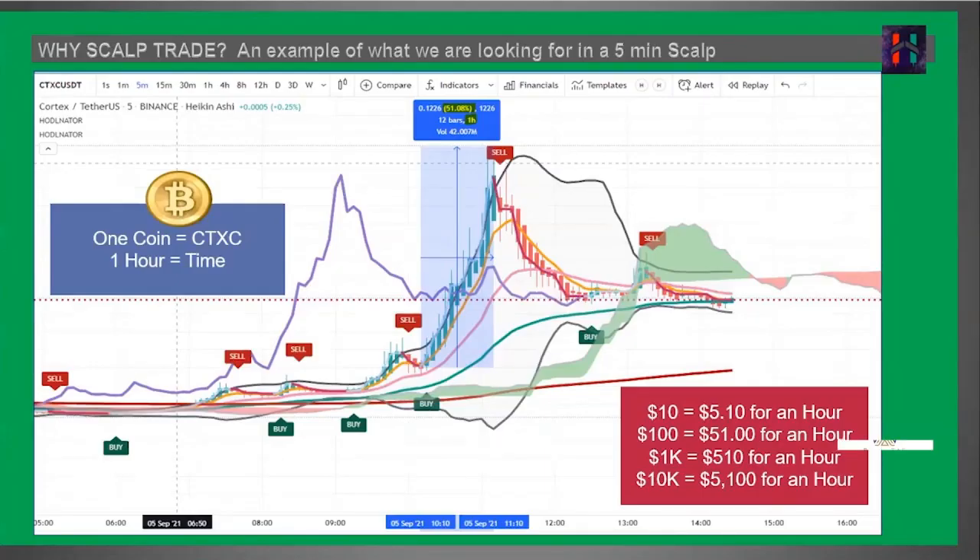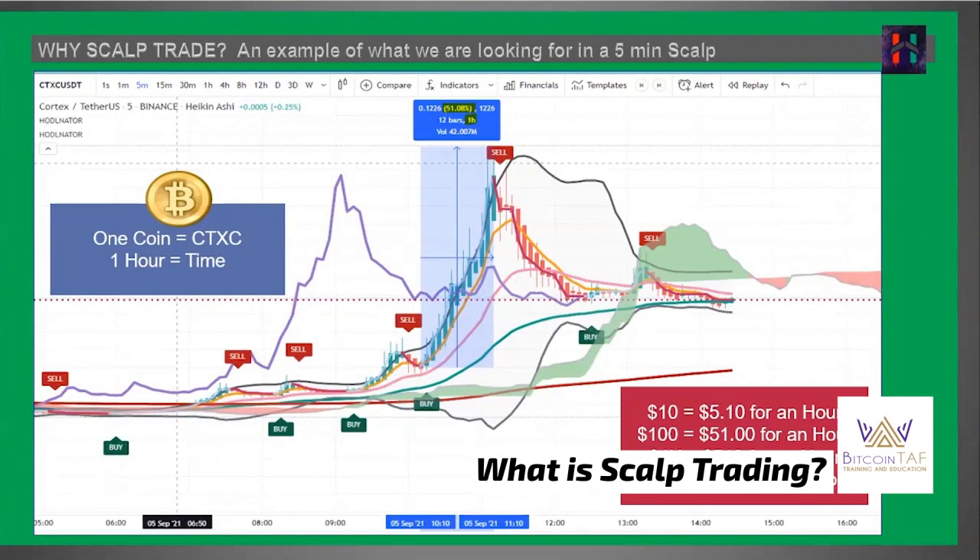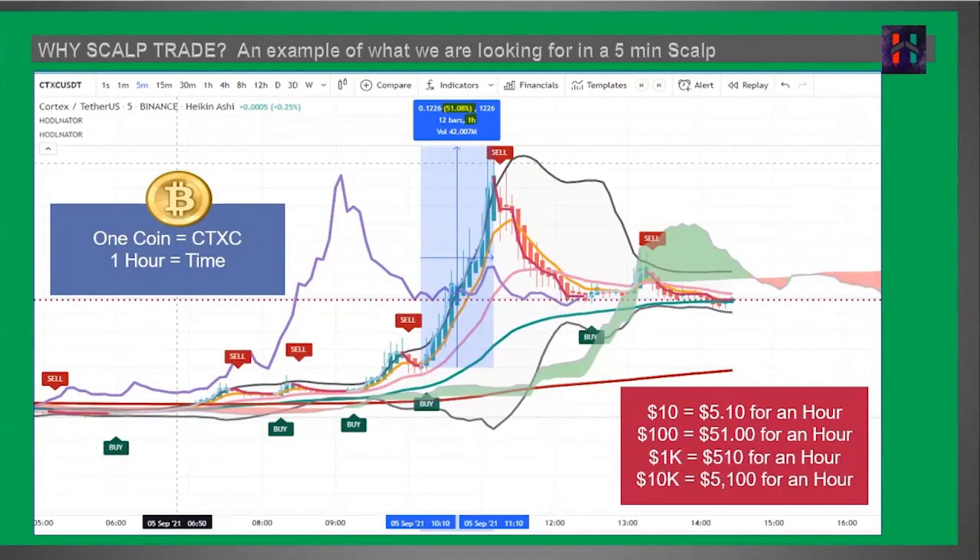A lot of people ask what scalp trading is and how it will benefit them. Scalp trading is where we make profits every single day. It's shorter-term than day trade signals, which are more like one-to-three-day trades. Ours is on minutes — one-minute trades, five-minute trades — and we make money pretty fast throughout the day. For those who need to profit in cryptocurrency during a downtrend, scalp trading is also a really good way to do it. I'm going to use this slide as an example of a coin I scalp traded not too long ago: CTXC.